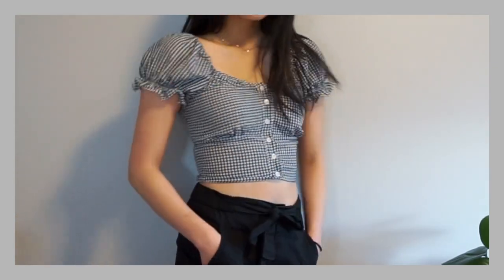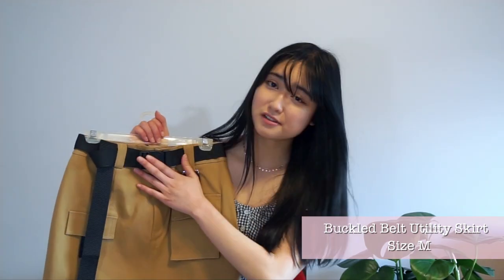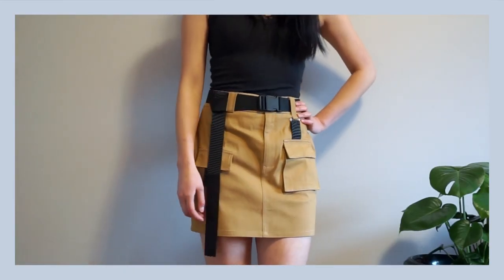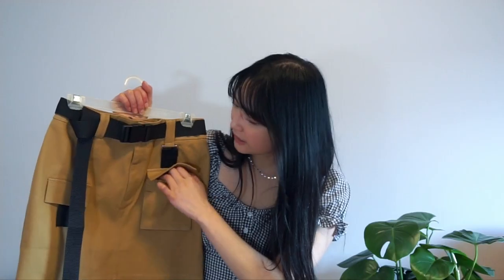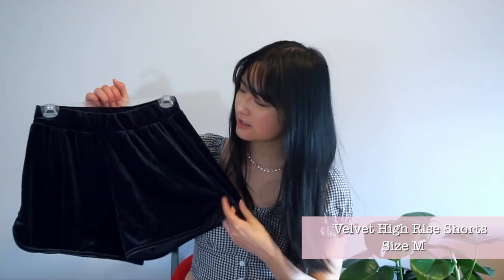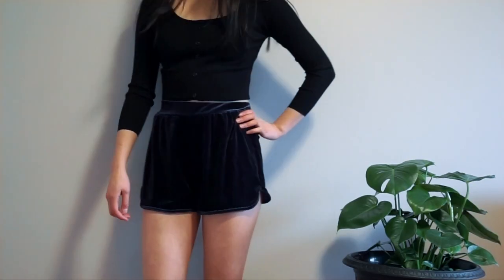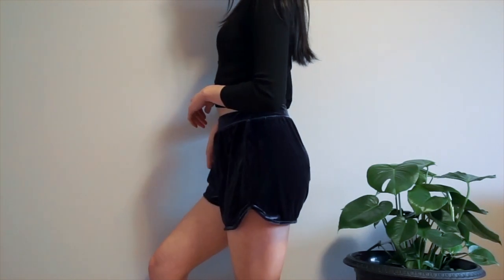The next item is this skirt. One of the main reasons I got it was because of the belt — I thought it was super cool — and I also love how there are pockets here for your phone or keys. Next is this velvet booty shorts — it's actually so soft! It's a very nice piece to lounge around in at home, or you can go out to get groceries and still look cute.